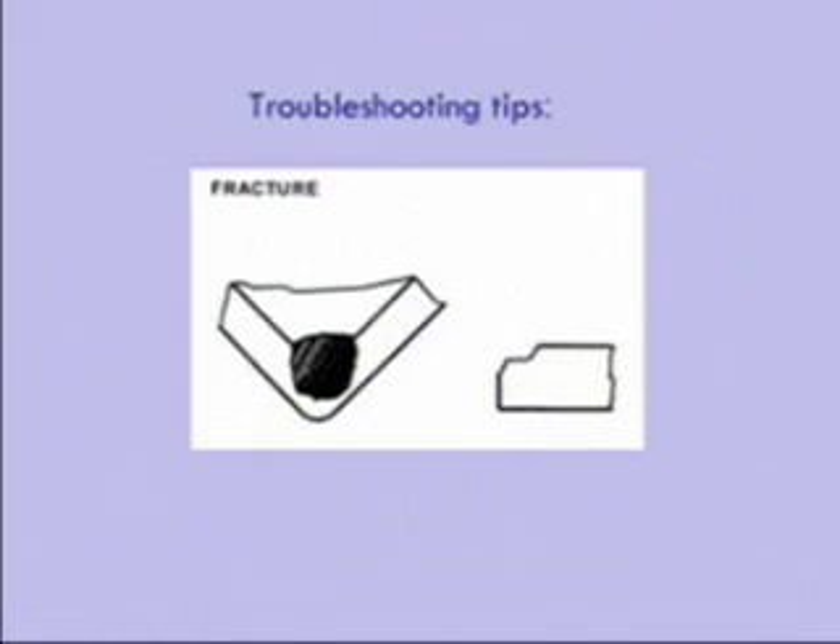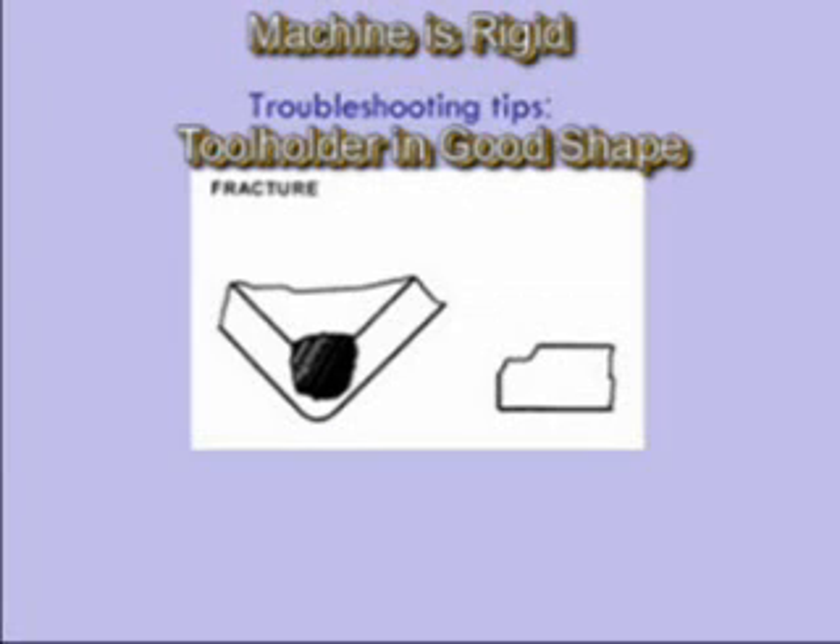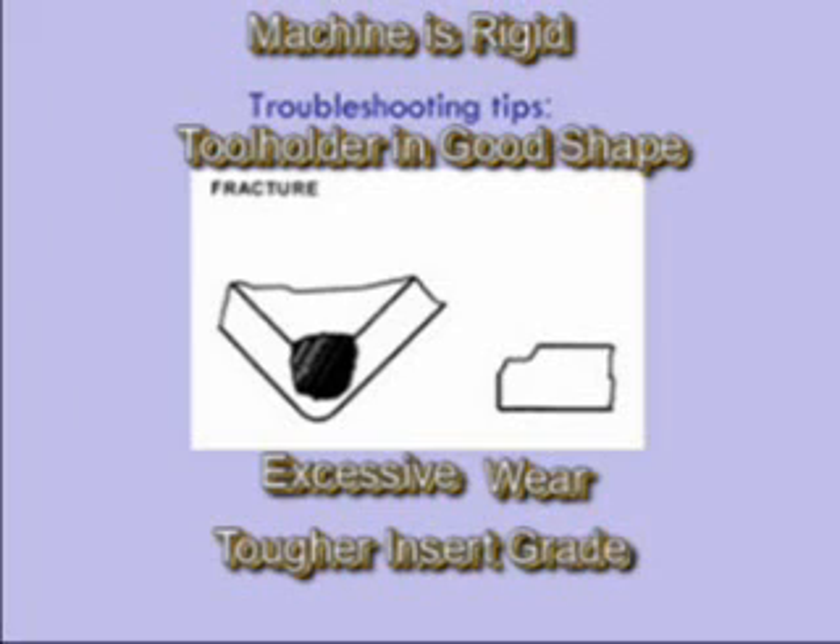Fracturing is when the cutting force becomes greater than the mechanical strength of the insert, causing a large chunk of the insert to break off — some people call this catastrophic failure. Solutions include making sure the machine is rigid and the tool holder is in good shape, making sure the fracturing isn't caused by excessive wear progressing too far, selecting a tougher insert grade, or just using a thicker insert. A few times when a CNG-433 fractured, we removed the shim seat and put in a CNG-453, and it worked out great. Or you can get a tool holder for a CNG-453 and put the shim seat back in.